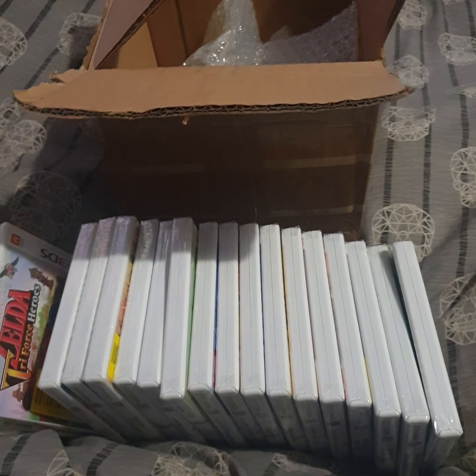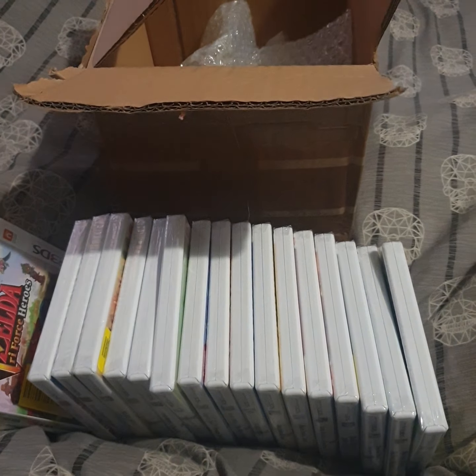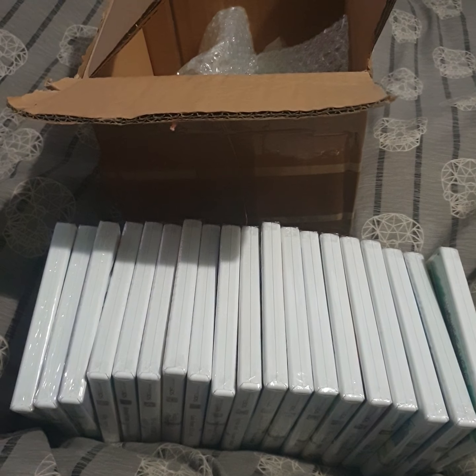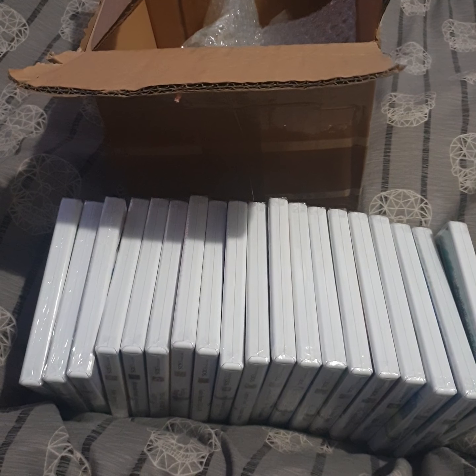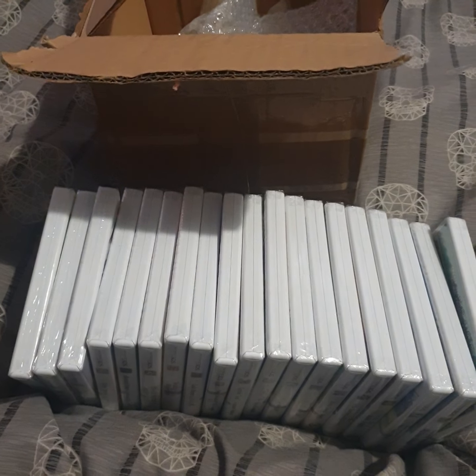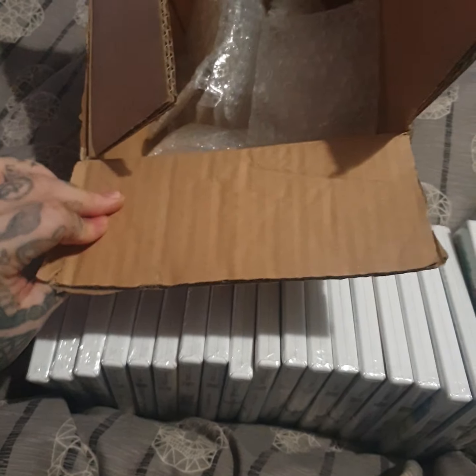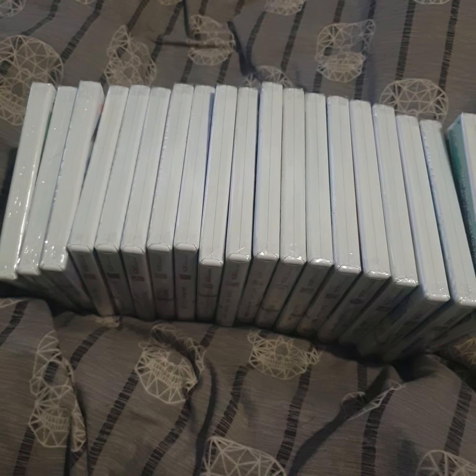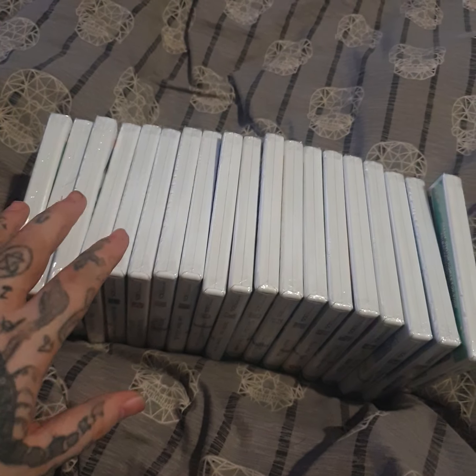Hey guys, back again and today is a pickups video. I got a really good deal on these games - as you can see they've just literally been unboxed. We started to collect for our 3DS again because I prefer the 3DS over the normal DS games. I think the 3DS games are really underrated for graphics and a lot of fun.